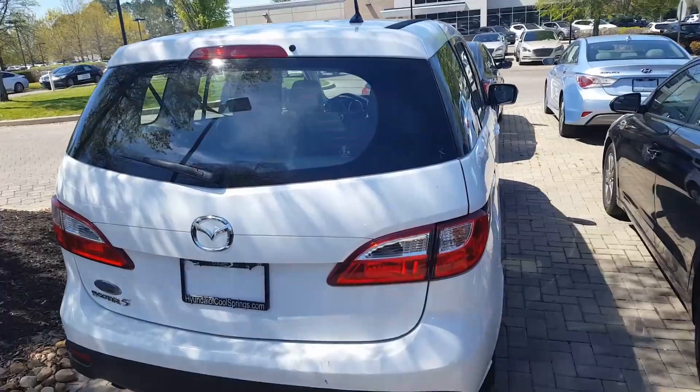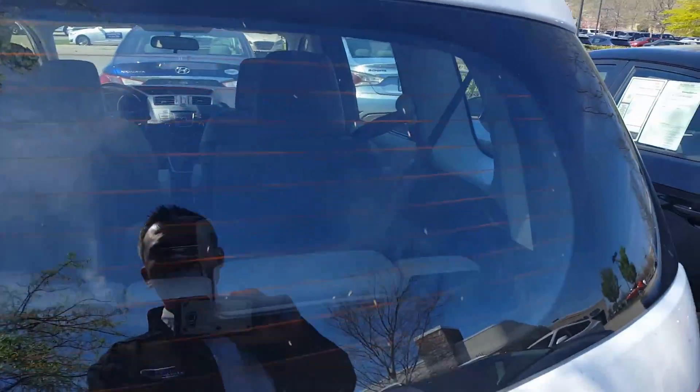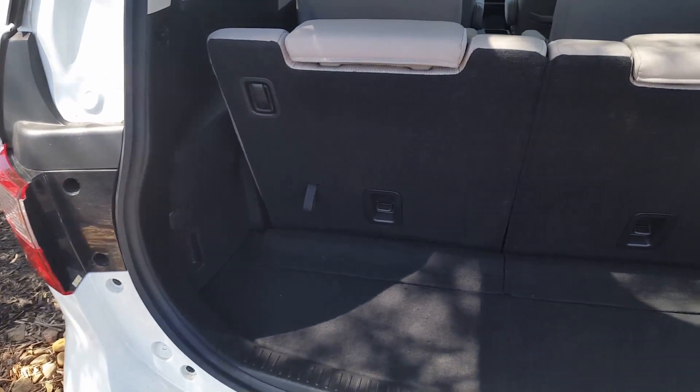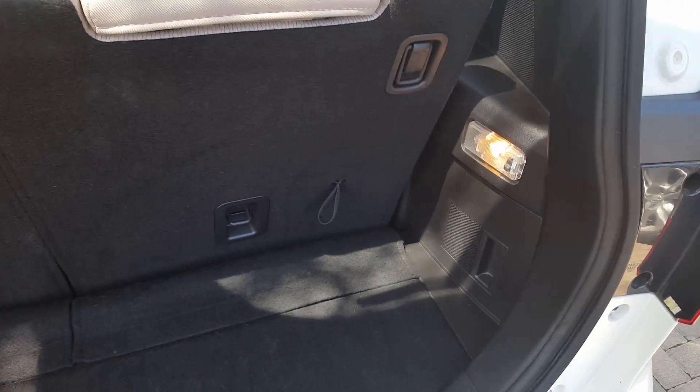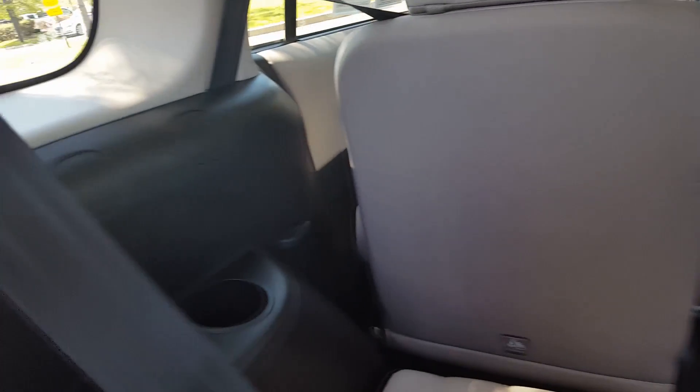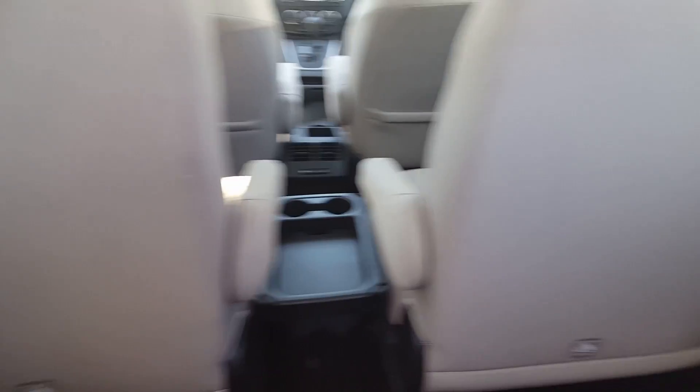We do have plenty of other third-row options as well. I just want to show you the vehicle inside and out in great condition and let you know that it is here and available. We got the light there, the power outlet added to the convenience here. I love that dual colored interior.